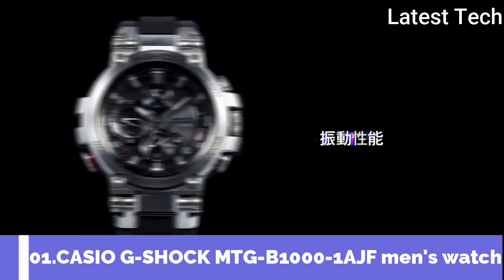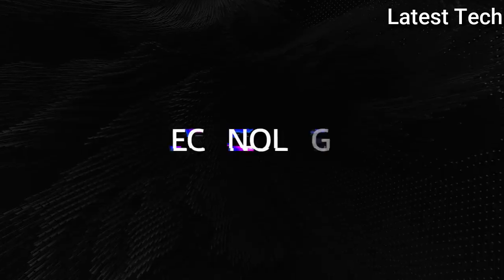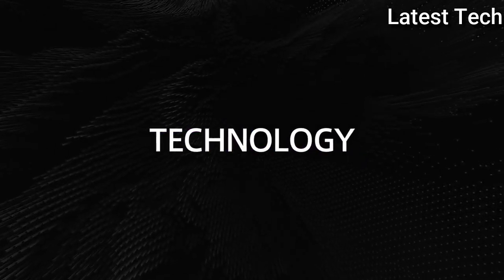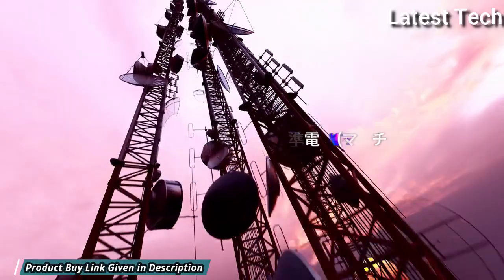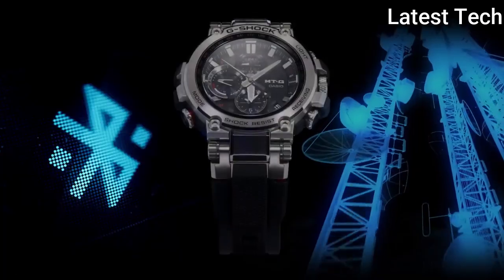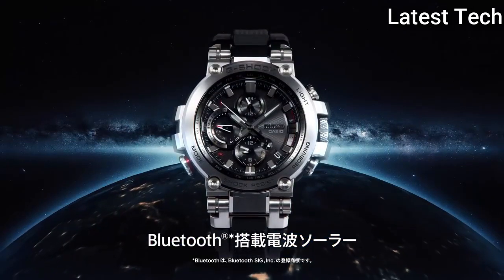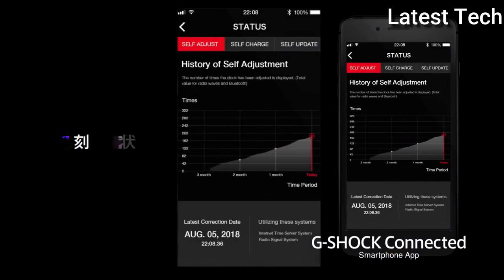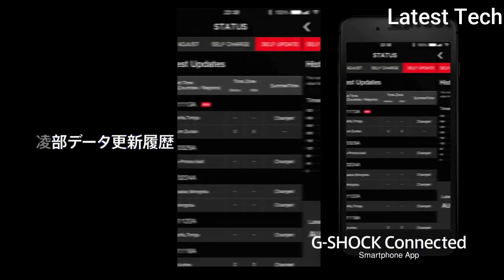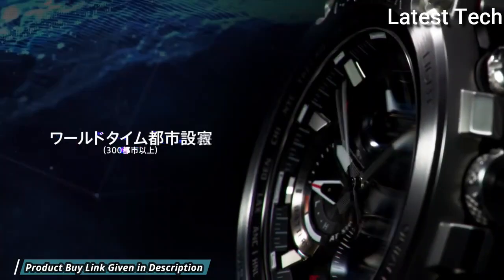Number 1: Casio G-Shock MTG-B1000-1AJF Men's Watch. It has Japanese solar quartz movement, stainless steel polymer case of round shape. Case dimensions are 51.7mm in diameter and 14.4mm in thickness. Display type: analog. This timepiece has sapphire anti-reflection coating glass, water-resistant at 200m.